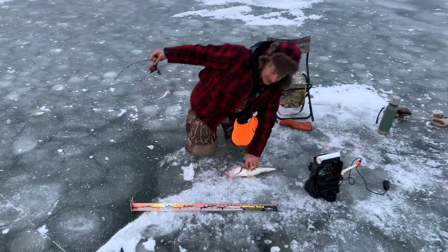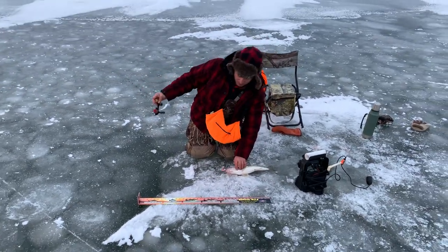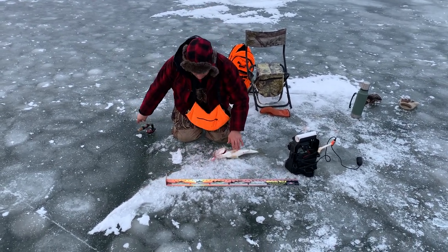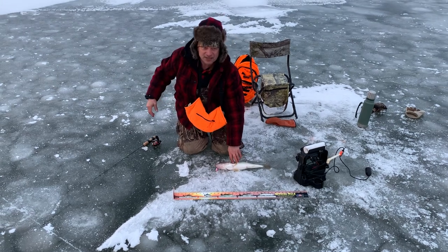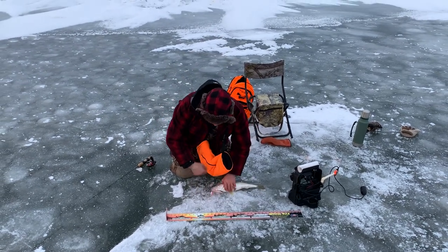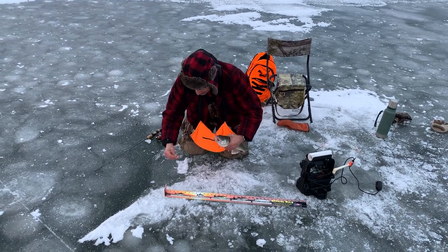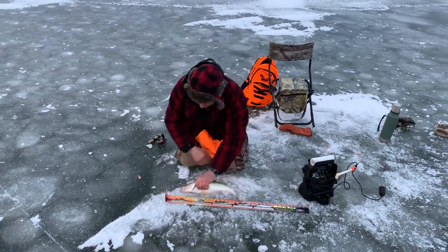Now up here on Red Lake, they got a size limit up here. So we got this official rule here — you got to have up here this ruler. You don't know the size of your fish, you don't know what you're supposed to take home. I'm going to unhook this nice walleye here now and drop this on my ruler here.